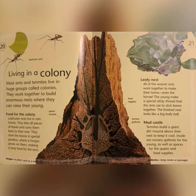Mud Castle: termites build a giant dirt mound above their nest to keep it cool. Inside are nursing galleries for the young, as well as spaces for the queen and food supplies. Galleries: long rooms or passages.